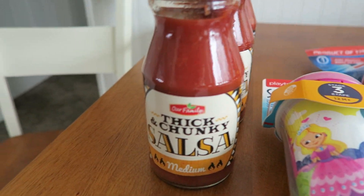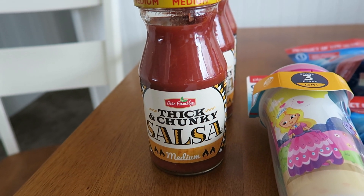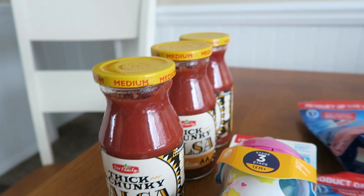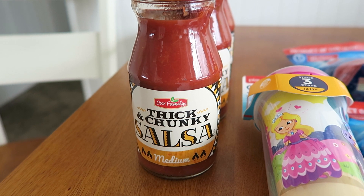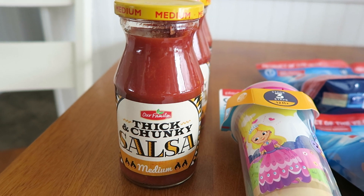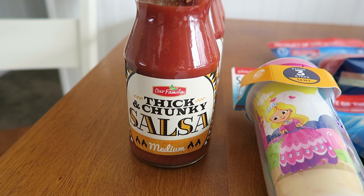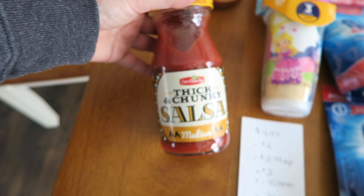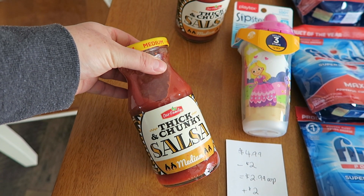Today at Family Fair, the freebie is this jar of salsa. I think it's close to the Super Bowl, so they're trying to give out what's good with chips — salsa. I have a couple of different store cards, so I got three, and it's one per store card. Family Fair is in, I think, North Dakota, Nebraska, and Michigan — three states. If you might have one in your neck of the woods, log onto your account. It's either on a Wednesday or Friday that you get the freebie, but this is today's freebie. I looked at these salsas just to see the expiry date and they're good till 2020, so I have a while to polish off this salsa.